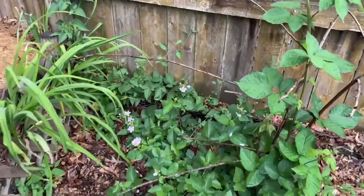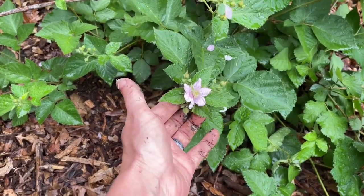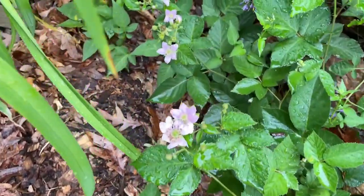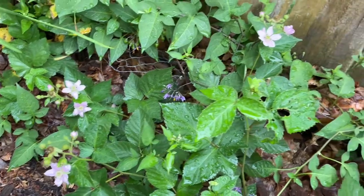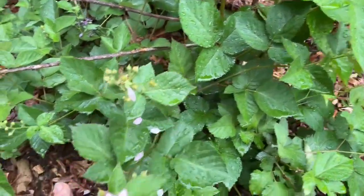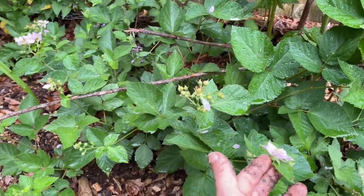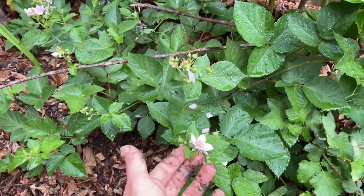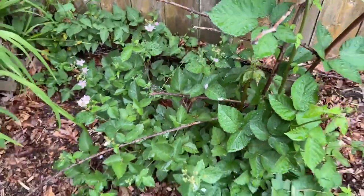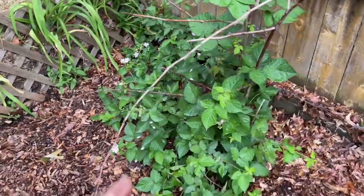Check this out — these are so pretty. This is my blackberry bush and they're blooming. How pretty, that's so exciting. We might be getting some blackberries to actually grow this year. I just put this in last year and so it had pretty much the whole summer to establish.